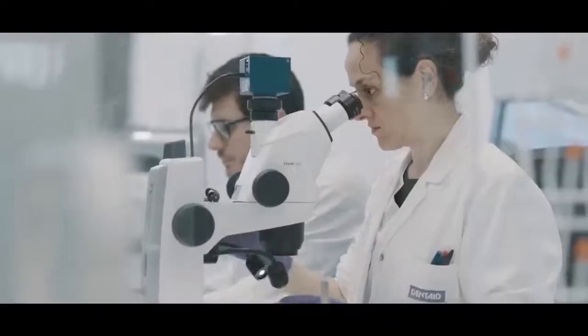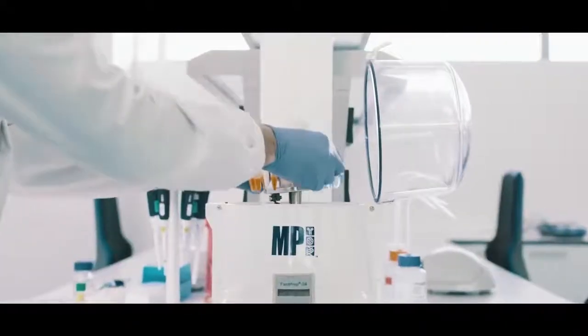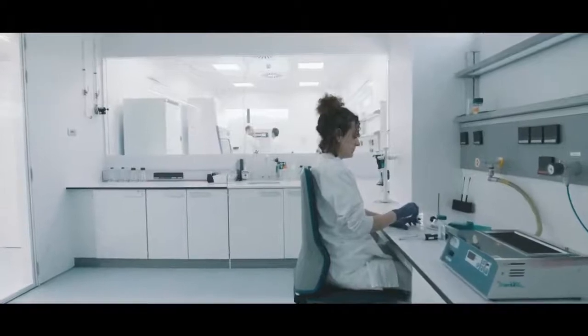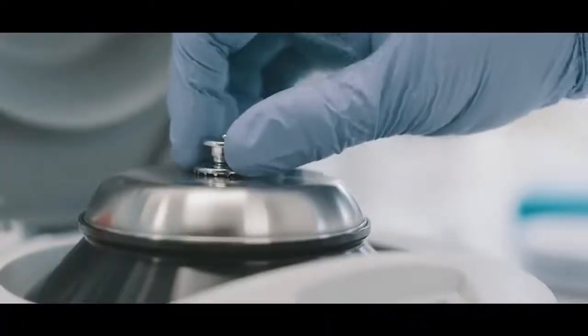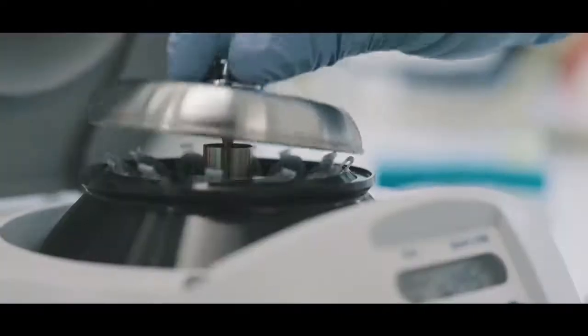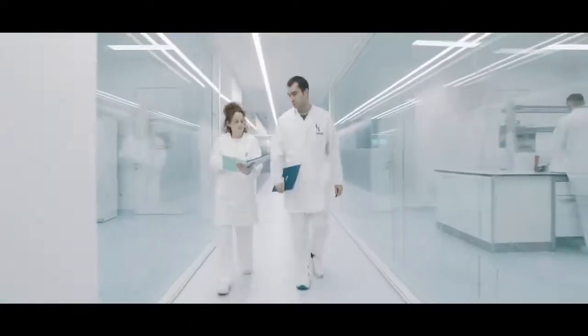Meanwhile, DentAid Research Centre generates knowledge in oral microbiology through the research projects it conducts on oral biofilm, particularly on those associated with the main infectious diseases of the oral cavity. Studying the microbial interactions that take place both in commensal bacterial biofilms and pathogenic biofilms is key to understanding the development of periodontitis.